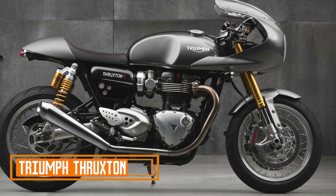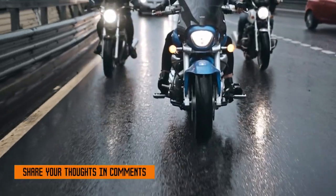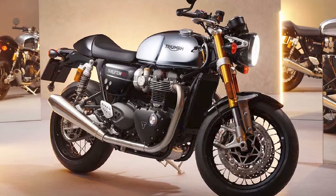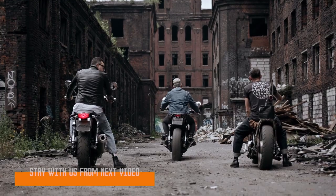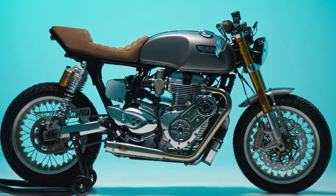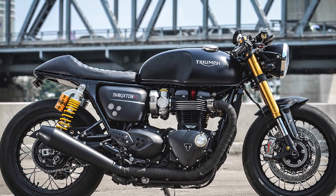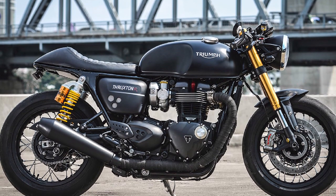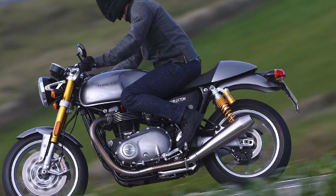Triumph Thruxton — Design and Aesthetics. The Thruxton RS is a visual masterpiece that pays homage to the cafe racer heritage while incorporating contemporary touches. Its graceful lines, sculpted fuel tank, and streamlined body exude a classic charm that's impossible to ignore. The seamless blend of retro cues and contemporary minimalism creates a motorcycle that stands out in any setting. The attention to detail, such as the retro-inspired twin pod instrument cluster and brushed metal finishes, adds to the overall vintage appeal.